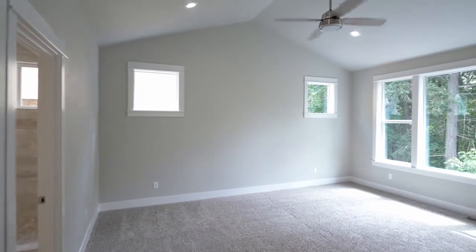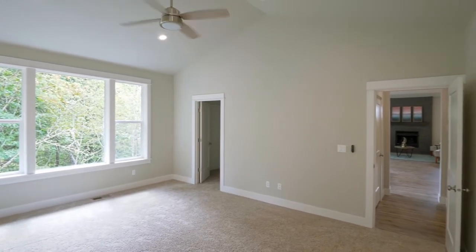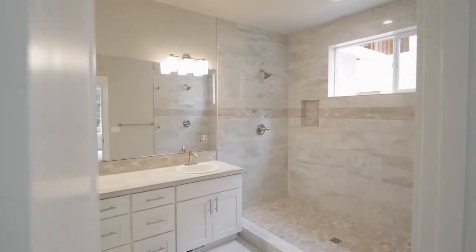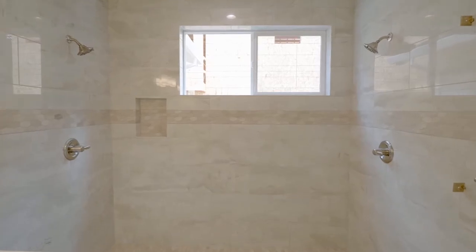The vaulted main-level master suite is a private retreat with large windows and abundant natural light. The spa-like master bath features a dual-sink vanity and a luxurious dual-headed shower.